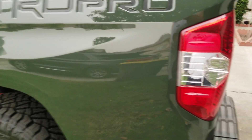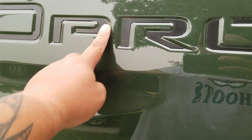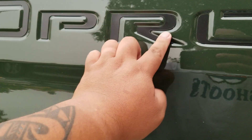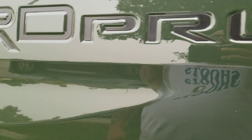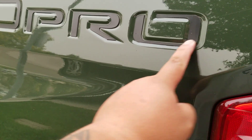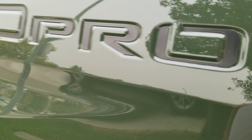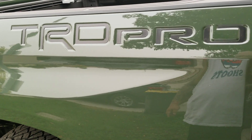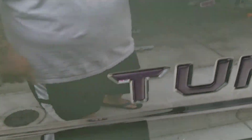If you notice on the TRD Pro, these letters are inlaid into the actual bed — so it's not a sticker. I got these letters in black, kind of a black matte, and it matches or does its best to match with the factory raised lettering.